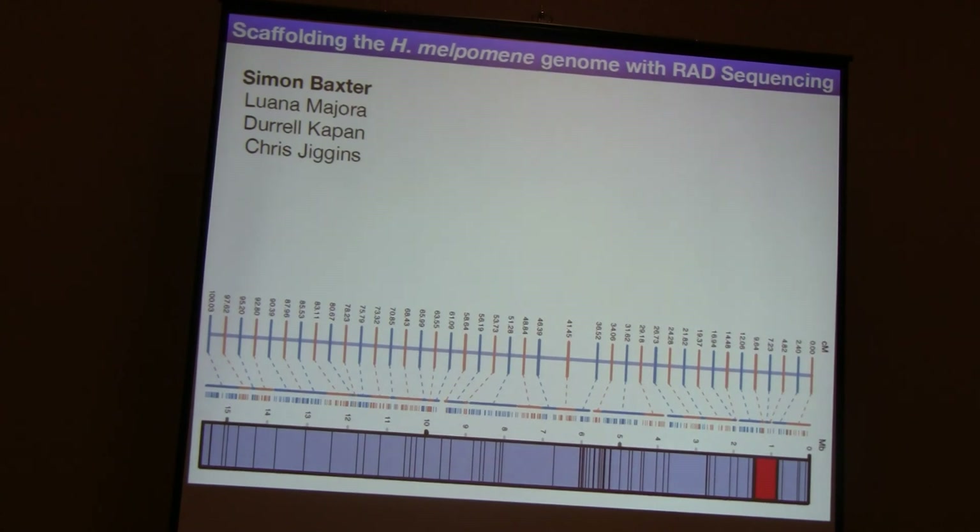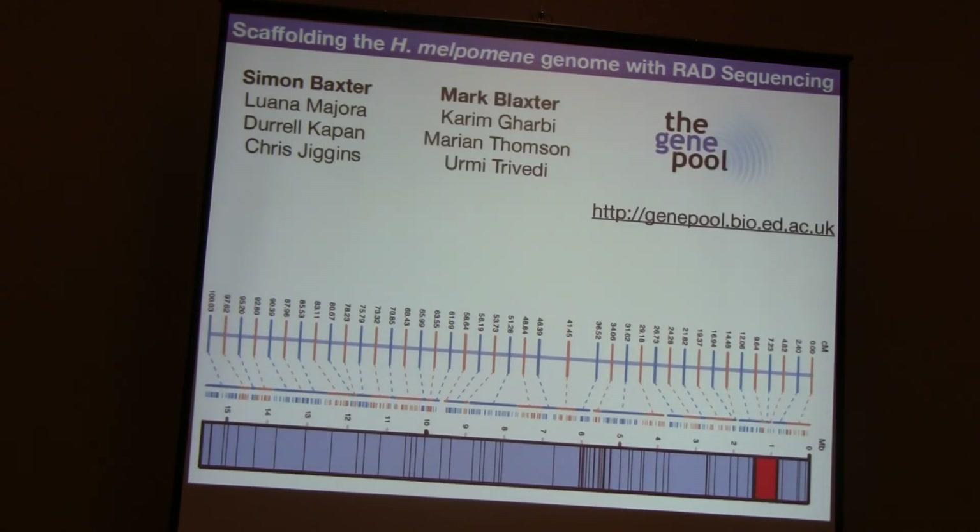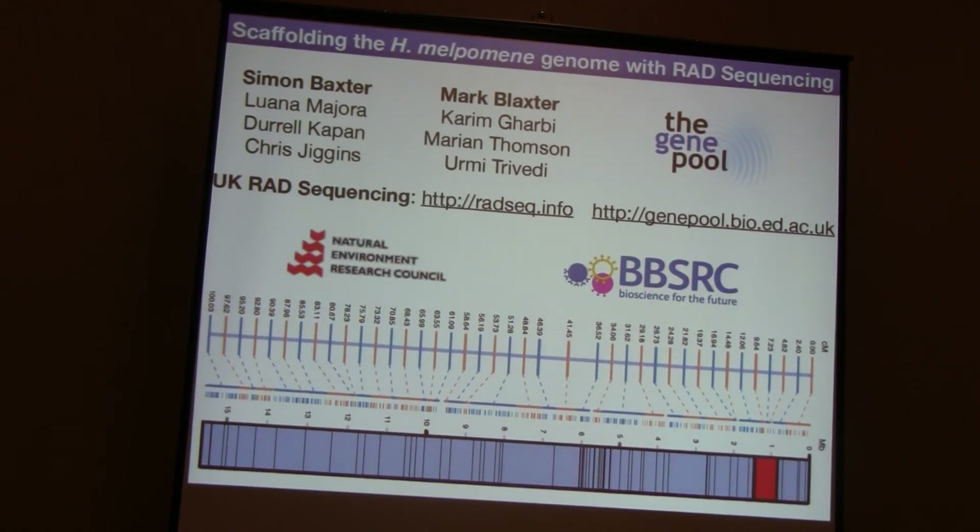That's all I'm going to say for now. I do recommend that you have a look at the Heliconius paper, because there's some lovely stuff about chromosomal inversions and recombination deserts that I just haven't got time to talk about. I'd just like to finish by thanking Simon Baxter who made the linkage map, Luana Muroja who did the cross, Durel Capan and Chris Jiggins who funded quite a bit of this work and co-led the consortium. I'd also like to thank the Gene Pool in Edinburgh and my boss Mark Blackster who have done all the RAD sequencing for this project, and the Natural Environment Research Council and the BBSRC in the UK for funding. If you want more information about RAD sequencing, we have a wiki at radseq.info. Thank you very much for your attention.